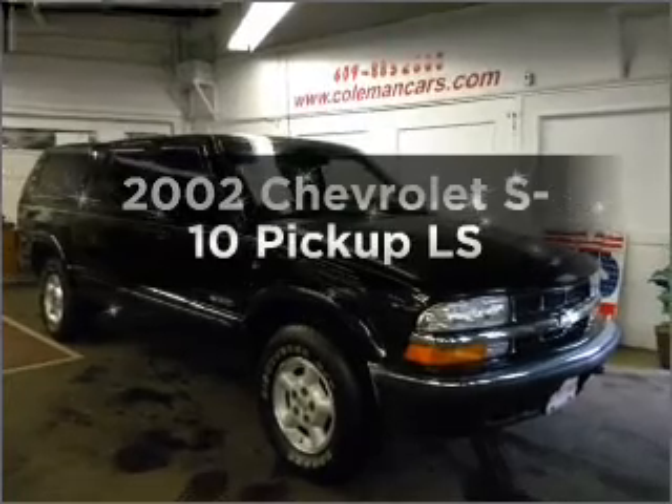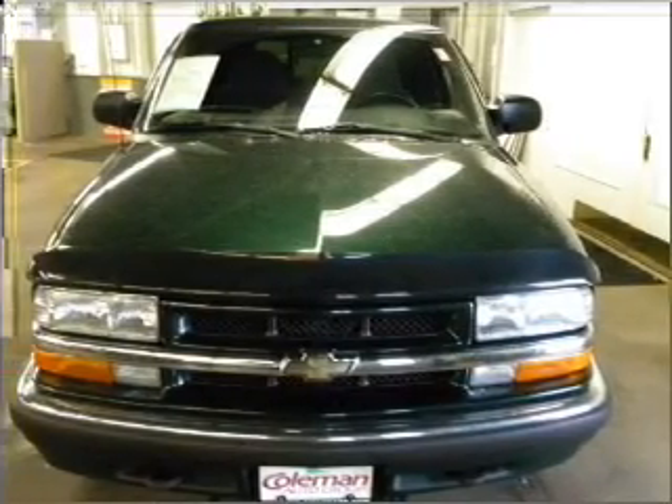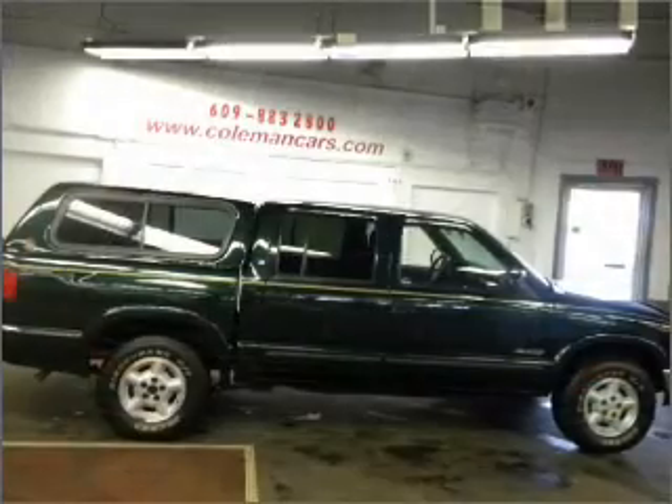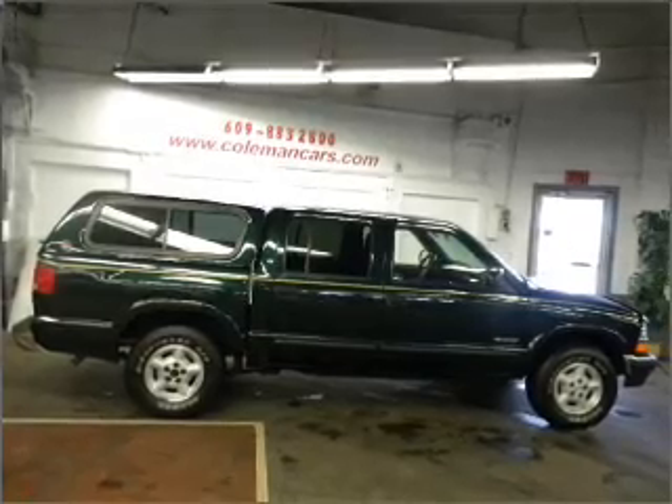Check out this 2002 Chevrolet S10 pickup. If you're looking for an automobile with great attributes, look no further. With a solid 6-cylinder engine connected to a smooth shifting automatic transmission, premium wheels give a more luxurious look.